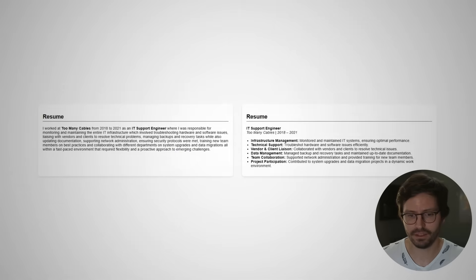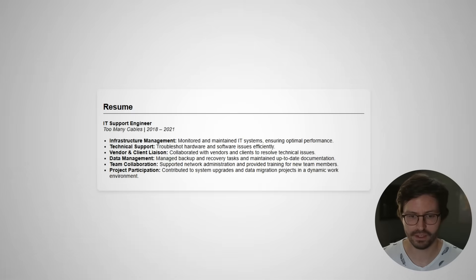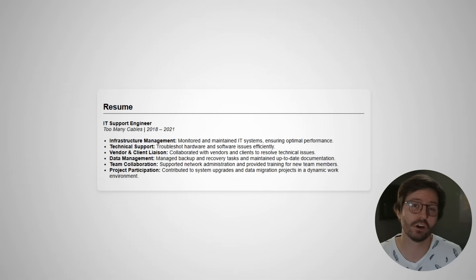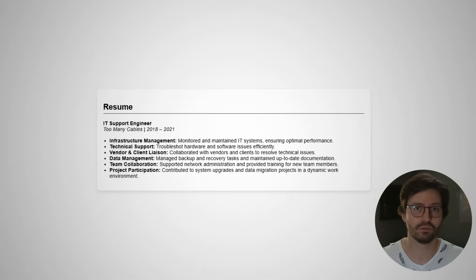But when we look at the bullet-pointed version we can see: Too Many Cables, three years, and then infrastructure management, technical support, vendor and client liaison — basically lots of keywords that I can focus on. If you're matching keywords from the job description and prioritizing those in your bullet points, I'm going to have an easy time giving you an interview. And even if there are points that aren't relevant, I'm not going to miss anything that is relevant.